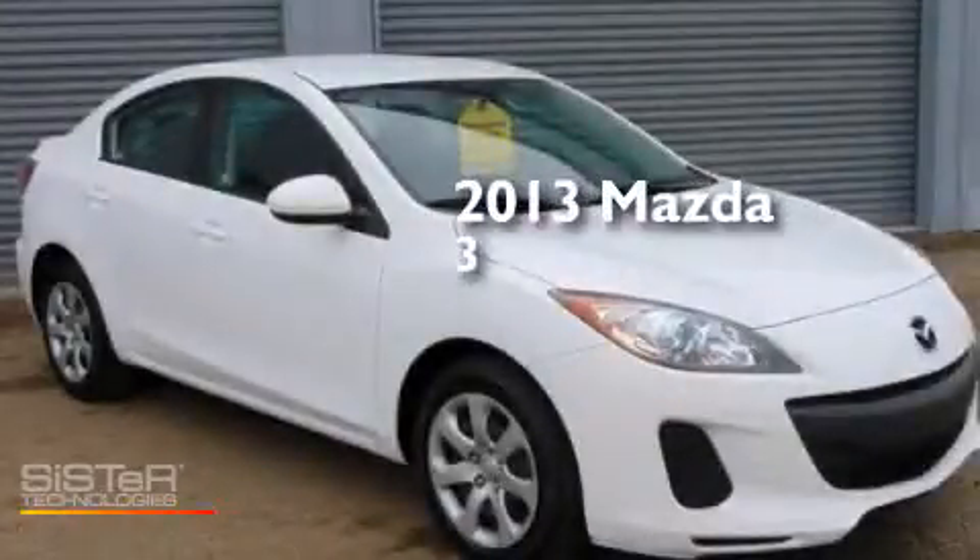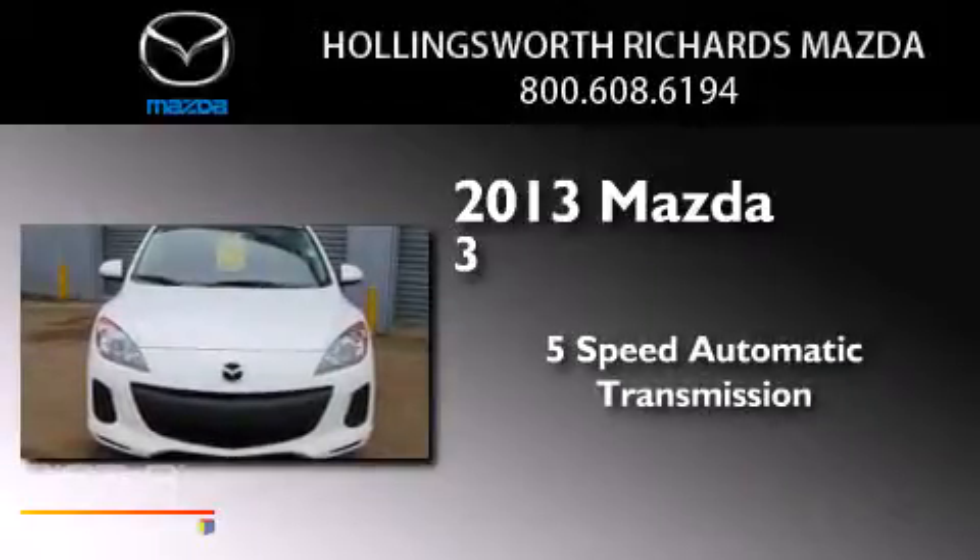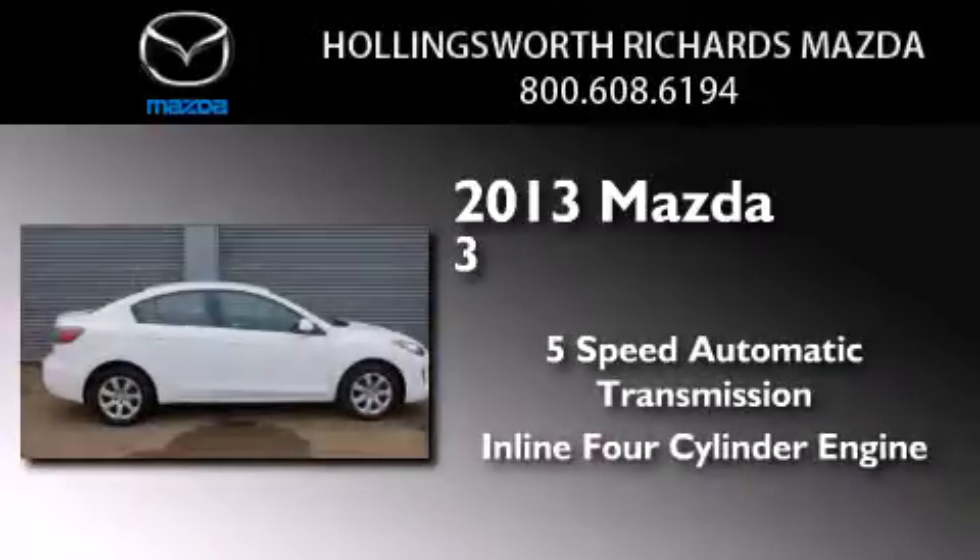This is a 2013 Mazda 3. This compact has a five-speed automatic transmission and an inline four-cylinder engine.